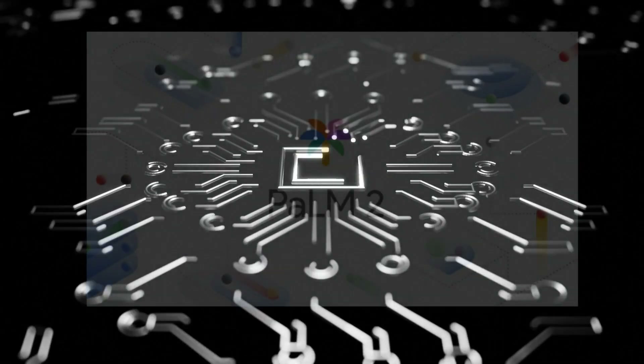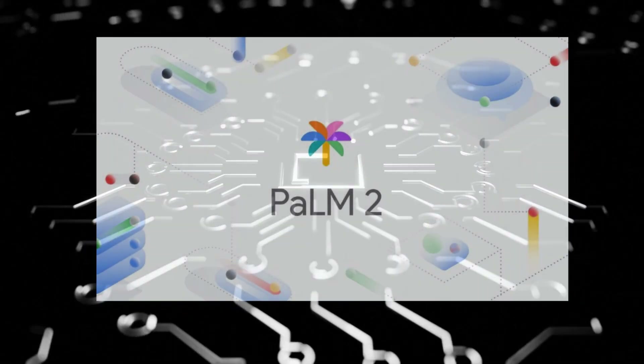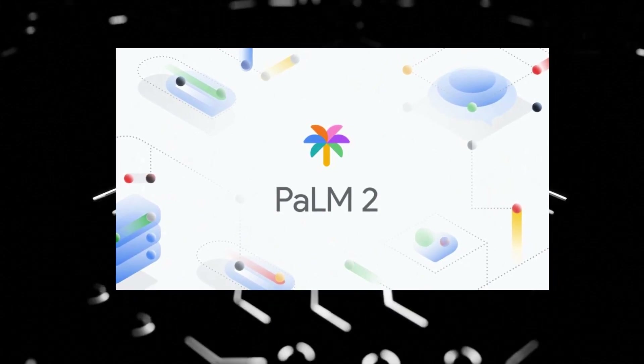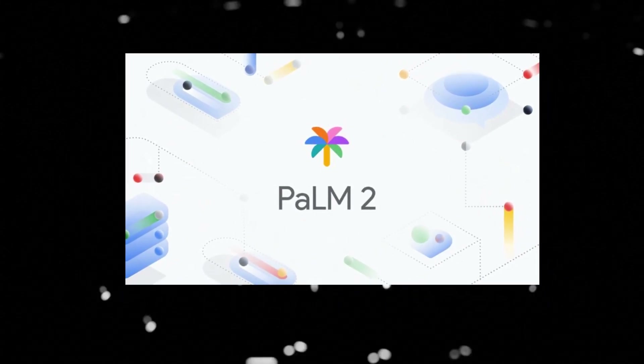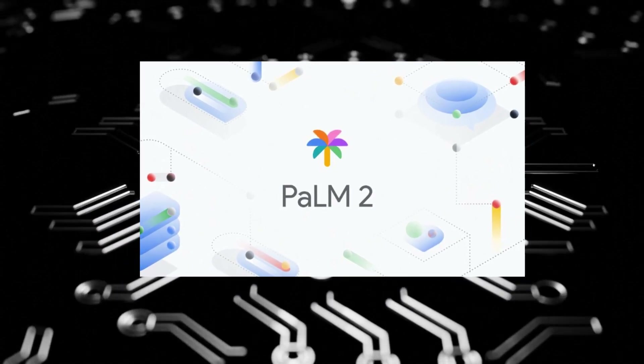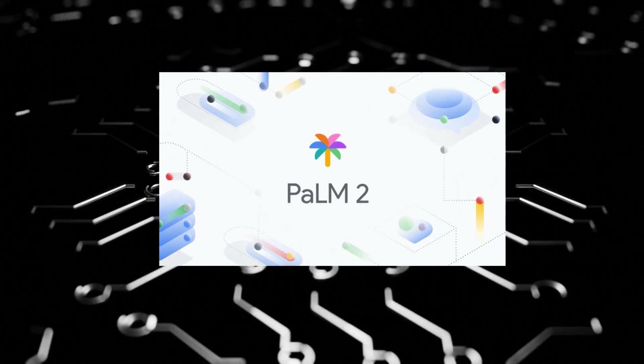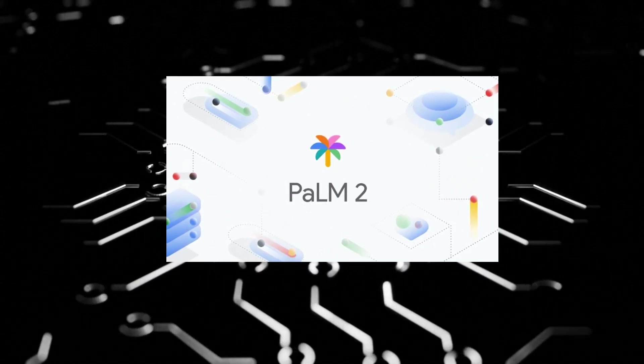In summary, POM2 offers advanced reasoning, superior multilingual translation, and enhanced coding capabilities compared to ChatGPT. Its compute-optimal scaling, improved dataset mixture, and updated model architecture contribute to its outstanding performance and responsible AI deployment.